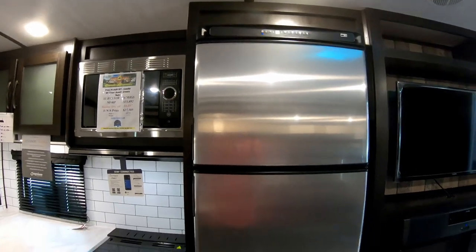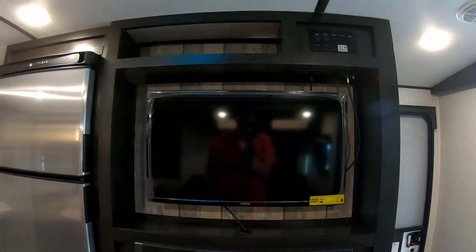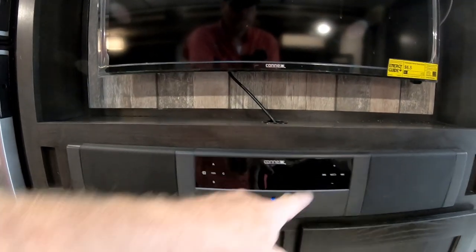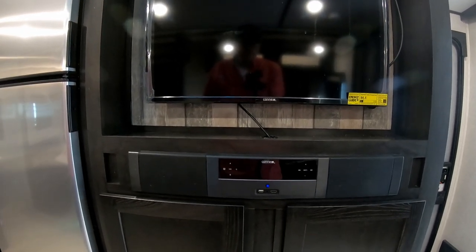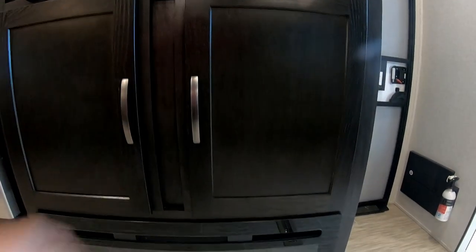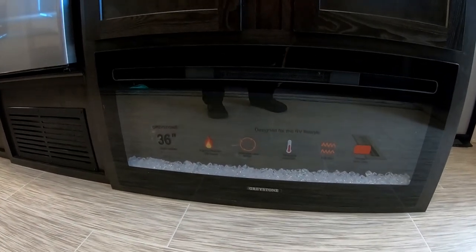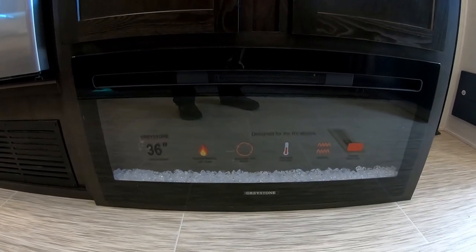Right next to the refrigerator is your entertainment center — a nice TV with a Bluetooth-capable AM/FM sound bar, plus more storage in two nice cupboards. You also have the gas or electric fireplace which gives you a nice ambiance and can heat your trailer on gas or electric because it is actually a heat-o-lator.